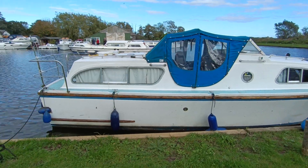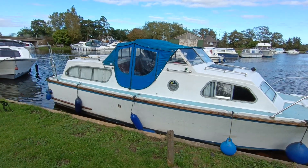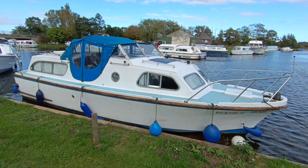Always popular boats, these Elysian 27 centre cockpits. If you'd like further information, please contact me, Steve Biggs, at Boatshed Norfolk dot com.